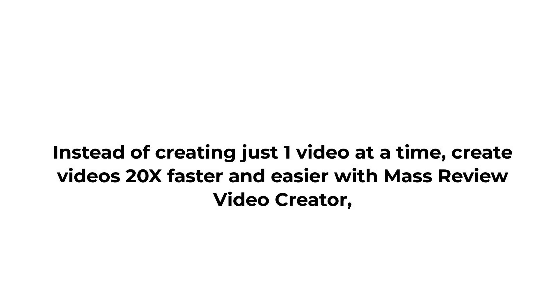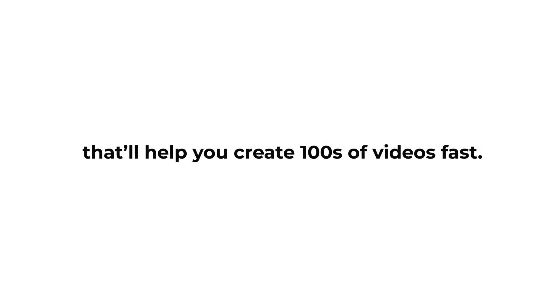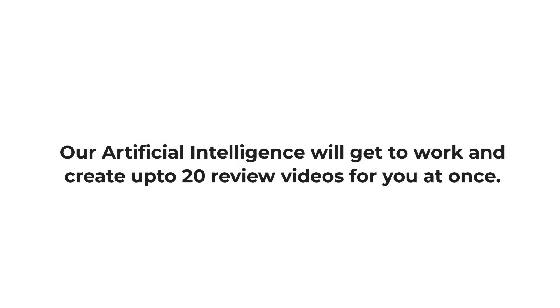Advantage 1: Mass Video Creator. Instead of creating just one video at a time, create videos 20x faster and easier with Mass Review Video Creator, that'll help you create hundreds of videos fast. Add all your product links at once, select a template, and just click create. Our artificial intelligence will get to work and create up to 20 review videos for you at once.